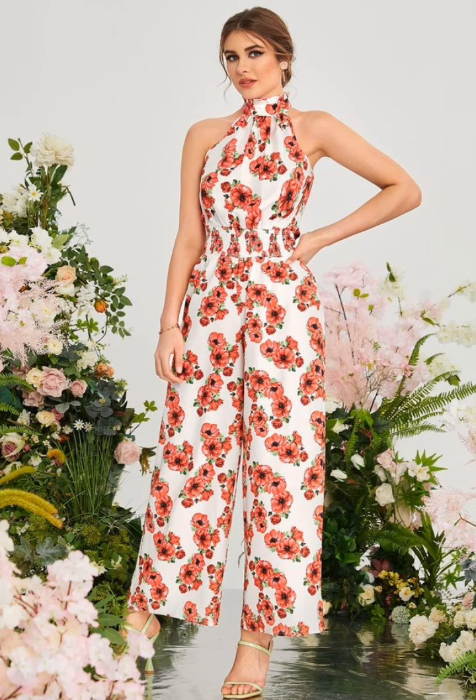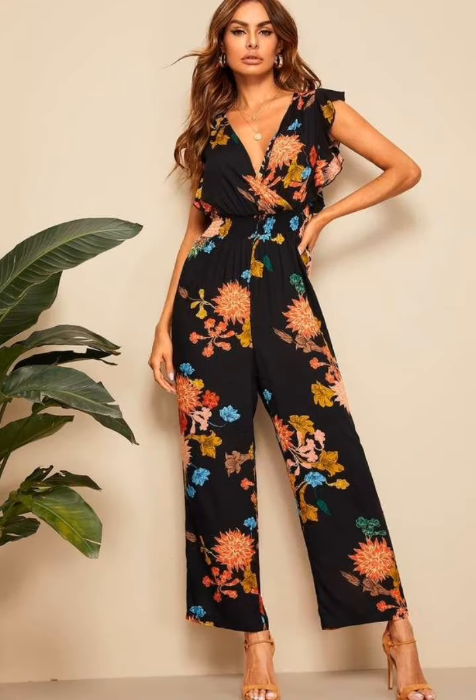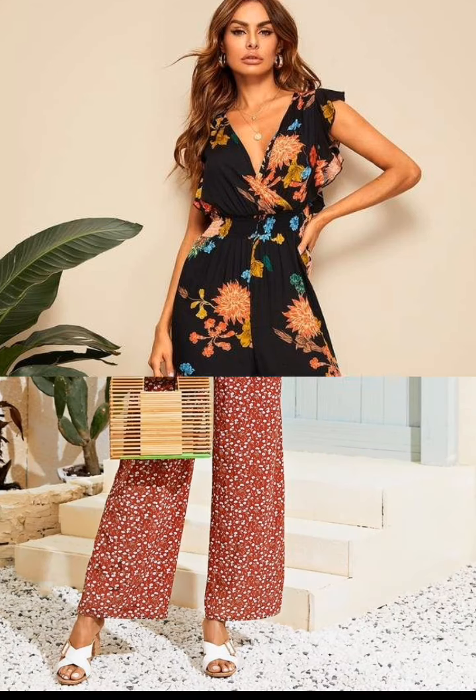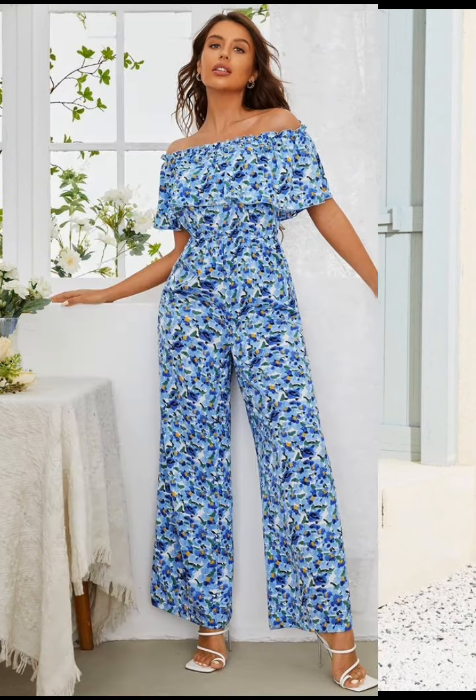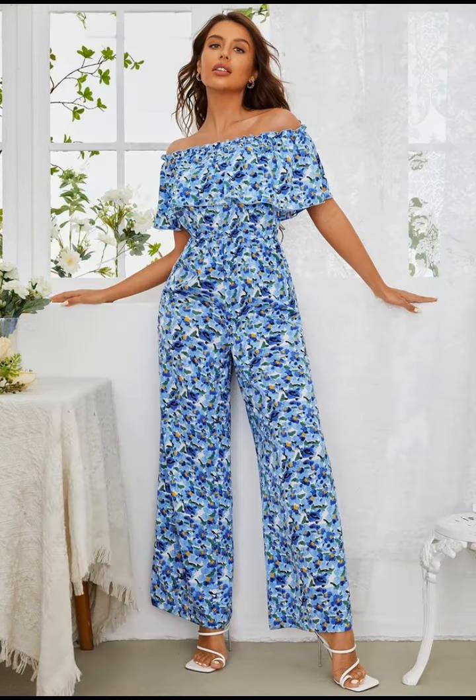Hello, welcome back to my YouTube channel. It's me. Hope you're doing great or fine. Today, I'm so excited to share with you one of my favorite fashion pieces of the season.